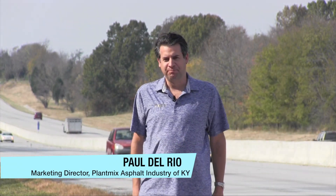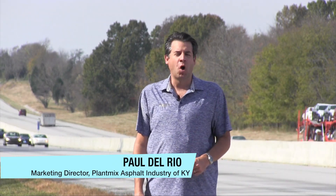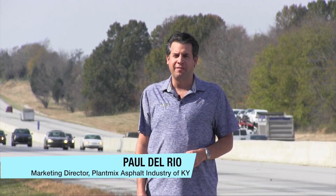Hi, this is Paul Del Rio with PACI. Much more goes into building a road than just paving that surface that we drive on. There are long periods of planning and preparation that take place before even a single scoop of soil is moved. And when physical construction begins, there are things that go under the roadway that provide strength, structure, and drainage. Here's how it works.